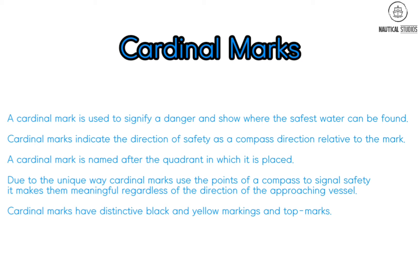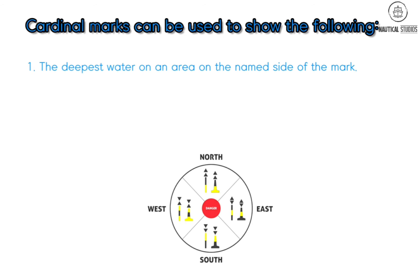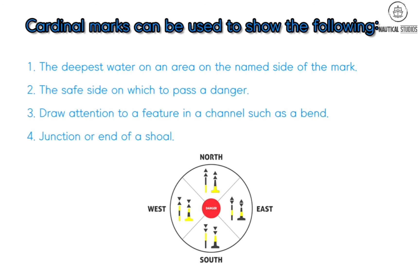Point to be noted: cardinal marks have distinctive black and yellow markings and top marks. Cardinal marks can be used to show — but not limited to — the following: one, the deepest water in an area on the named side of the mark; two, the safe side on which to pass a danger; three, to draw attention to a feature in a channel such as a bend, junction, or end of shoal. Importantly, they are also used to show new dangers where an isolated danger mark has not yet been placed.